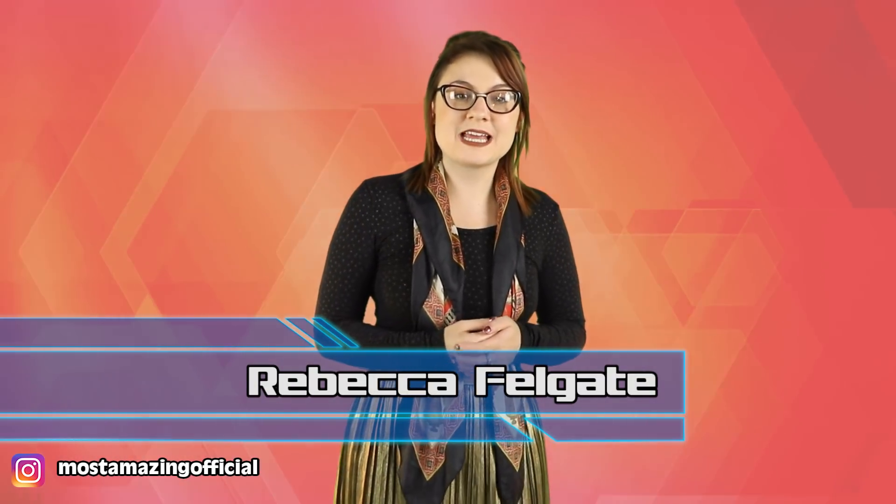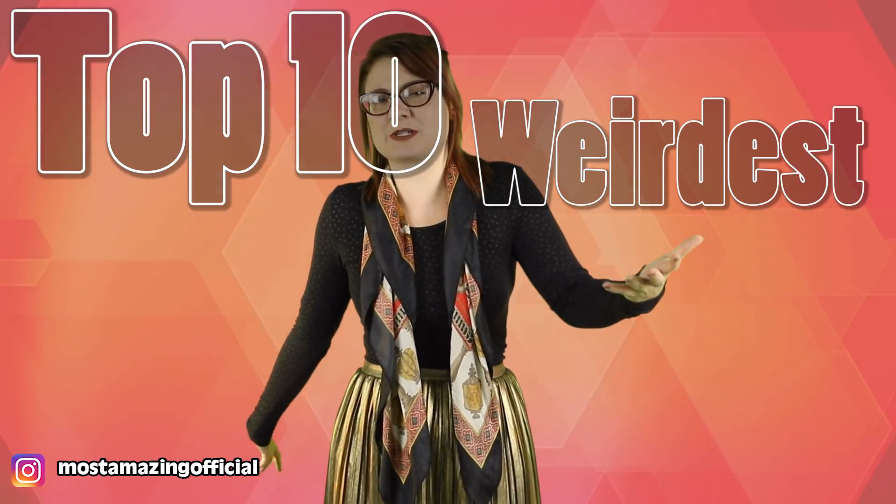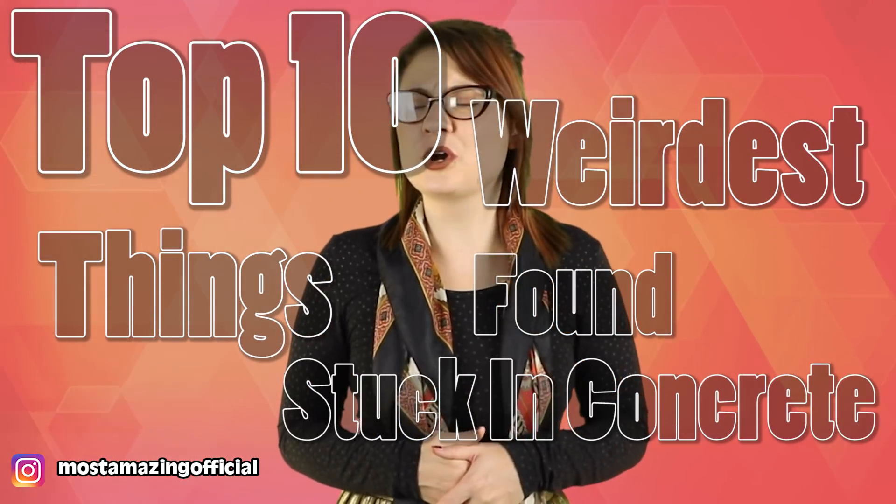Hello and welcome back to Most Amazing Top 10. I am Rebecca Felgate and today we are talking cement, which is actually far more exciting than it sounds, because we are talking about things stuck in it. You say concrete, I say cement — to be honest, I don't even know the difference, but honeys are stuck in this video.